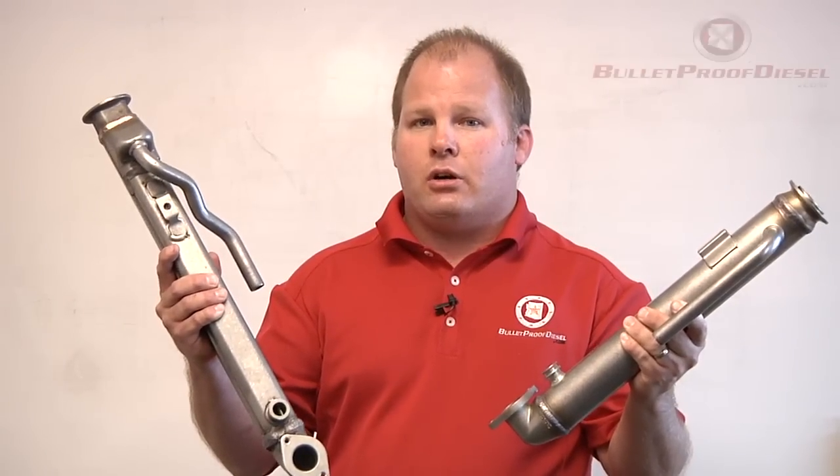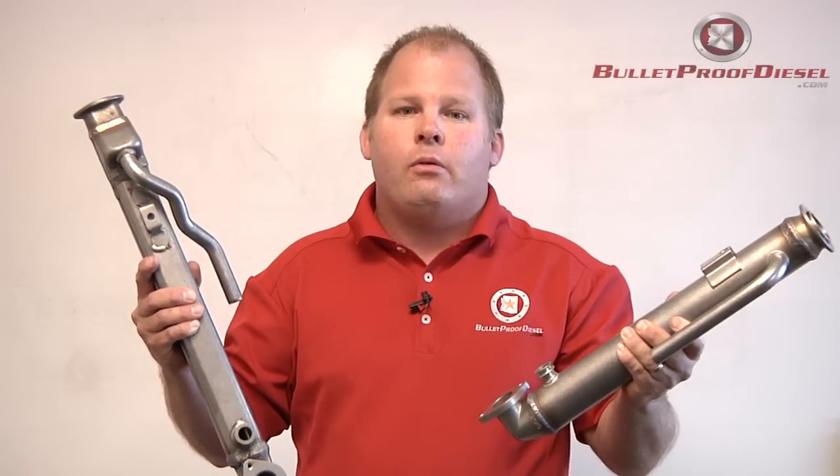A lot of customers call up and they're confused because they've just found out they need an EGR cooler, but now they're not sure which one they need. Do they need a round style EGR cooler or a square style EGR cooler? And how can they tell? Let me help you out.